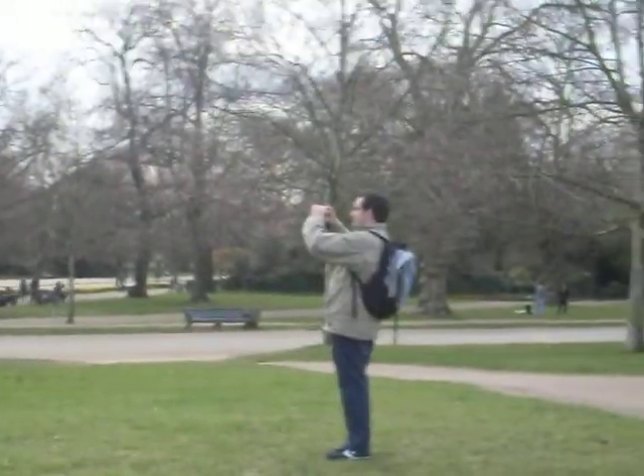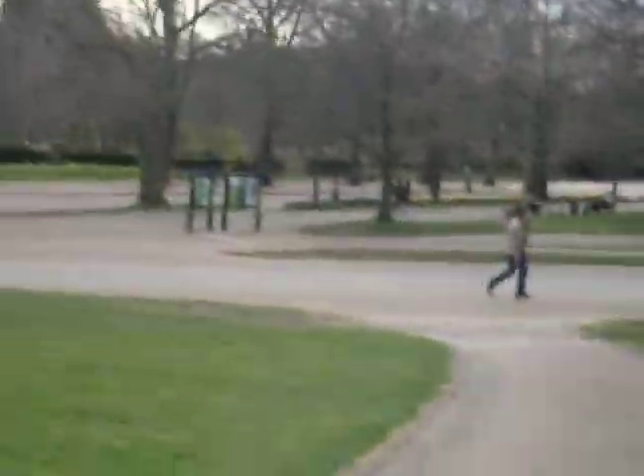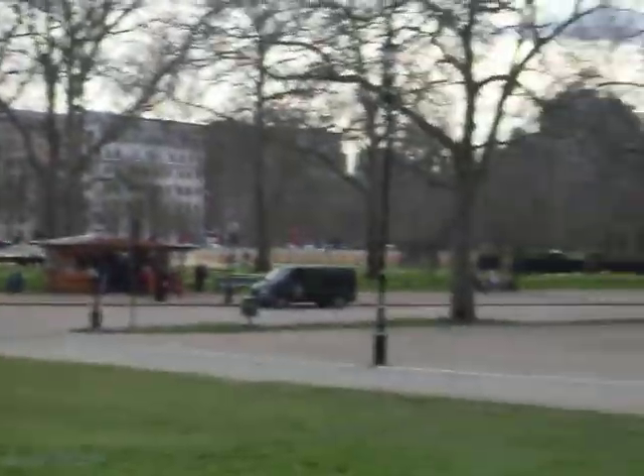And there's Hermann again, taking pictures. And oh, there it is. I don't have any idea what this guy is. Well, this is Hyde Park. Quite beautiful, isn't it?